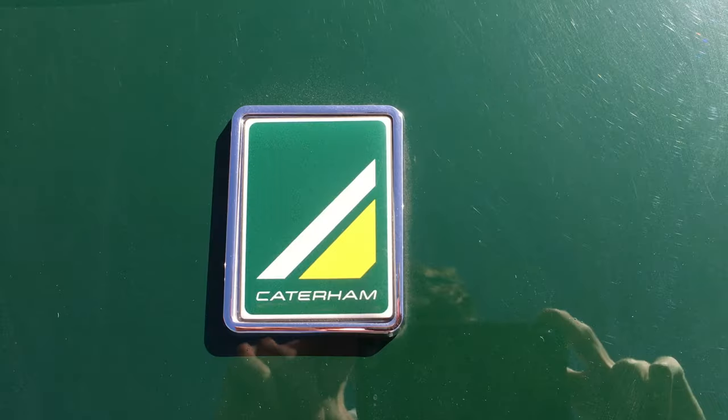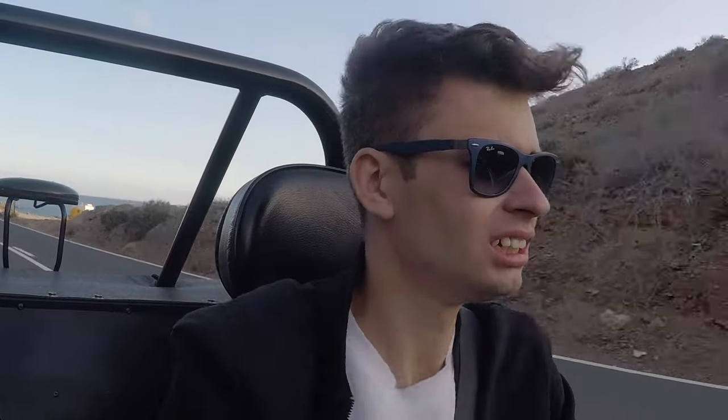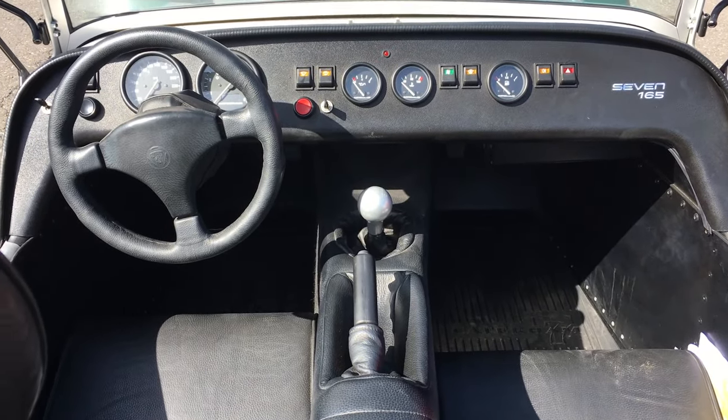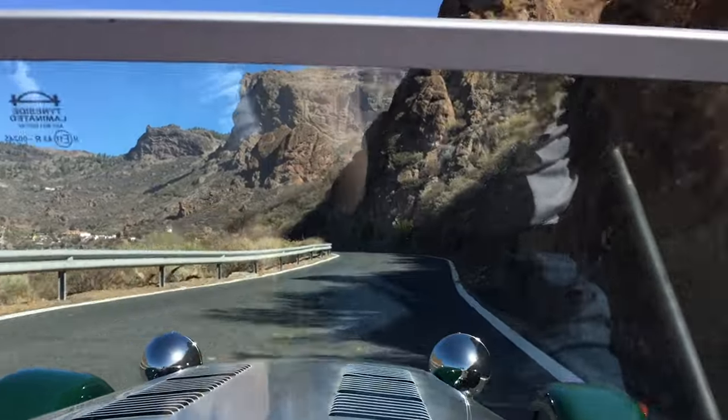Couple all that with the fact that these wheels and tyres would look more appropriate on a small trailer, and it doesn't sound particularly appetizing. There's not much in the way of amenities in here either, as you can probably tell. There's no infotainment screen, no power steering, no cup holders. Hell, it doesn't even have doors.